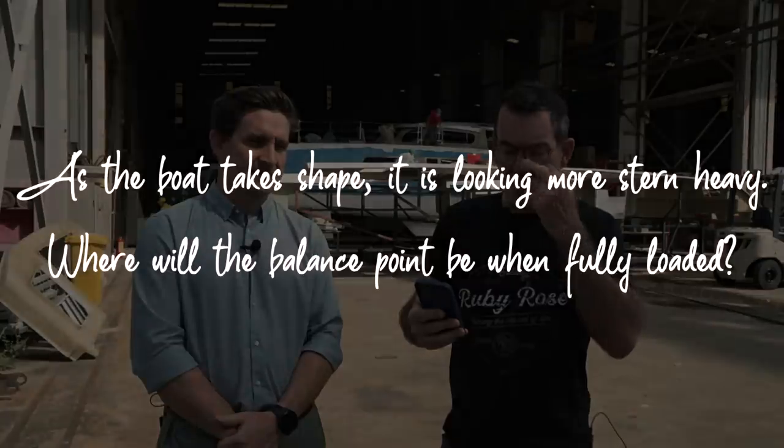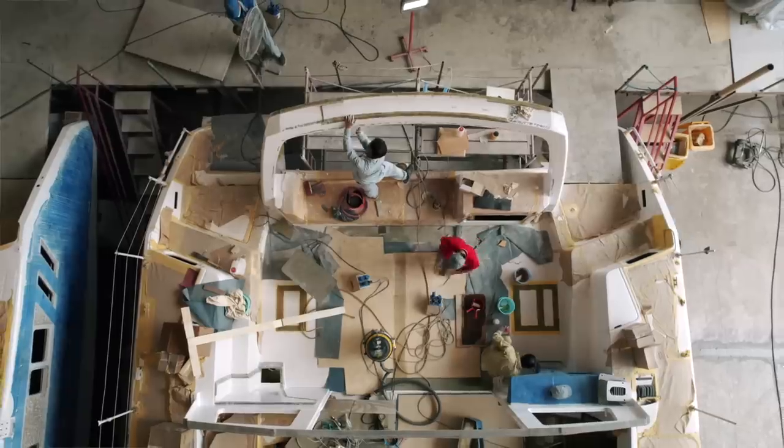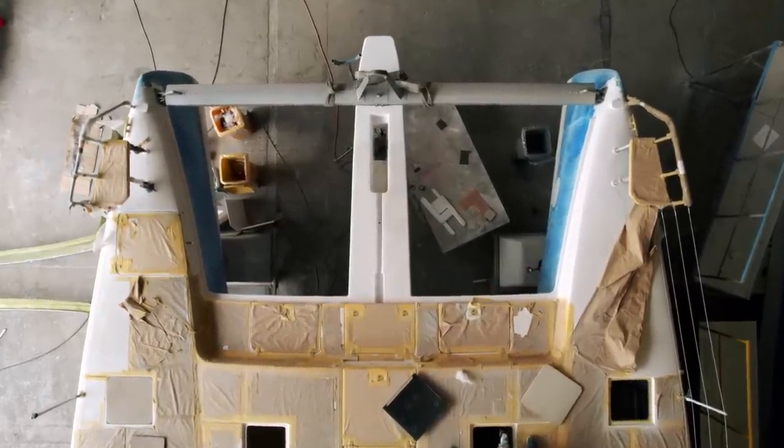Another question from Sam: as the boat takes shape it's looking more stern heavy — where will the balance point be fully loaded? I don't think it is getting more stern heavy; it's coming through as we planned it. Ultimately you're looking at the centre of buoyancy being in line with the centre of gravity — and yes, we're on track. The stern has very wide transoms, which gives buoyancy for load-carrying capacity. The forward area is much more fine, so if we're putting lots of weight at the back, that's why we have the wider transom.